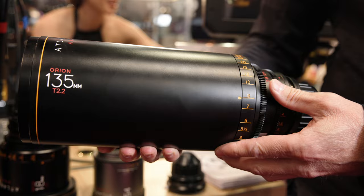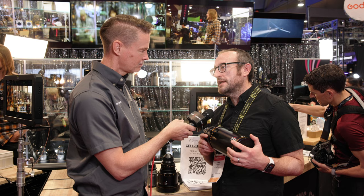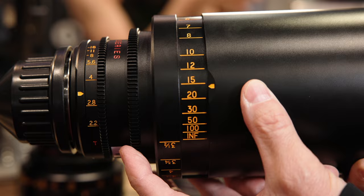Another interesting feature of these lenses is their very close focus for such telephoto lenses. Both the 135 and 200 focus down to three and a half feet — which doesn't sound that close, but at 200mm, three and a half feet is almost macro. You can easily use these with diopters to get even closer.